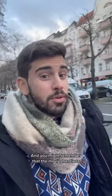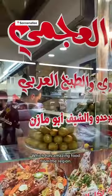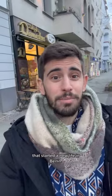The movie mentions a Damascus-style ice cream store in Sonnenallee, also known as Berlin's Arab Street, which has amazing food from the region. Here, many business owners were also refugees that started a new life in Berlin.